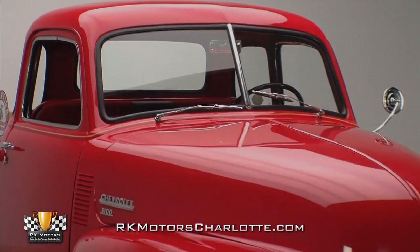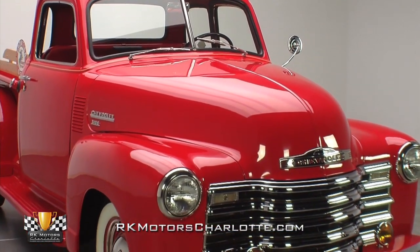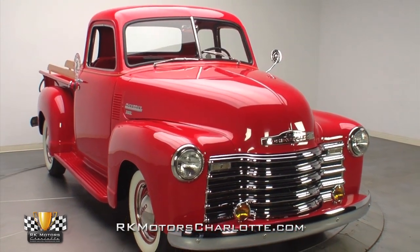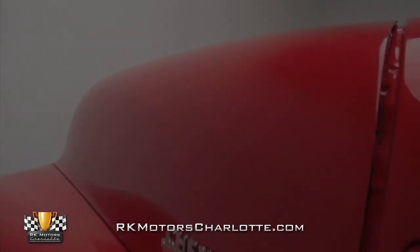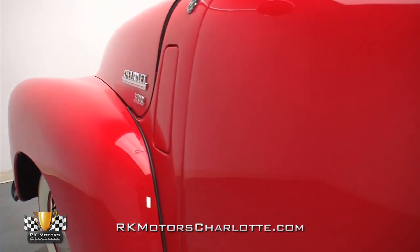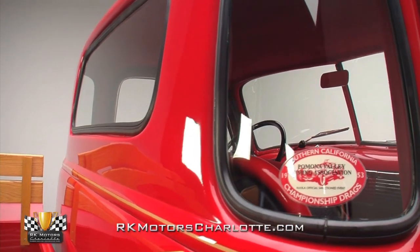Upfront, the familiar chrome grille looks excellent against this truck's bright red exterior. New wide-set headlights are complemented by non-original round amber lights mounted above the pristine front bumper for a look that appears factory-correct. The high-profile hood features a classic Chevrolet emblem in excellent condition up front and great looking Chevrolet 3100 emblems on each side.